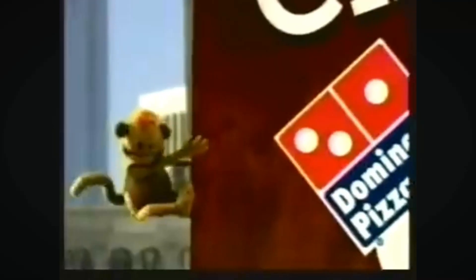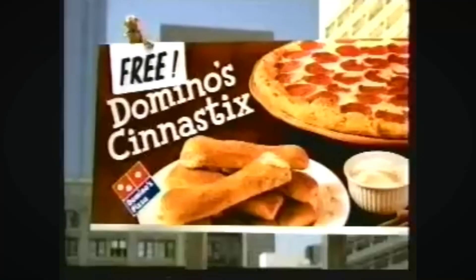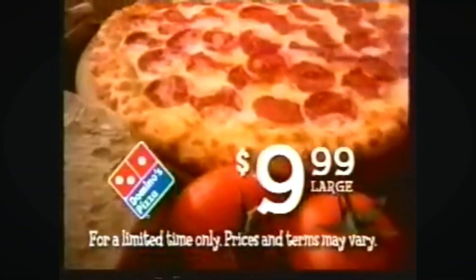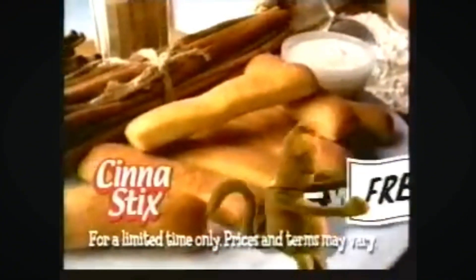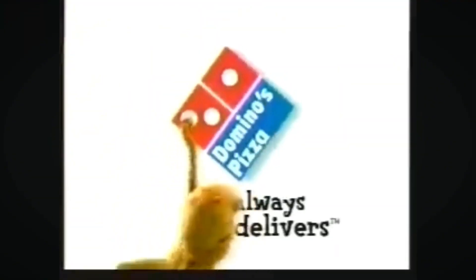Thanks for calling Domino's. Can I take your order? Yes, we have a special offer — a large pepperoni pizza for just $9.99. And have you tried our new Cinnestix? Thanks for calling Domino's. I want those free Cinnestix. Andy says they're free. Well, if Andy says so — right now buy a large pepperoni pizza for only $9.99 and get Domino's new delicious Cinnestix absolutely free. Freshly baked, sprinkled with cinnamon and sugar, topped with creamy vanilla icing. Call now. Domino's. Always delivers.